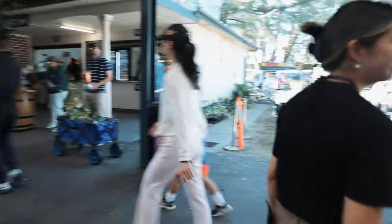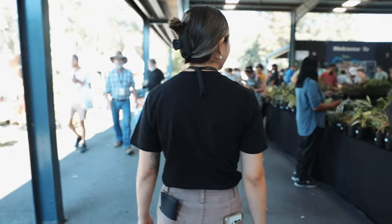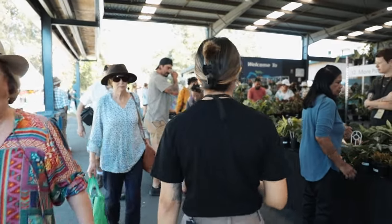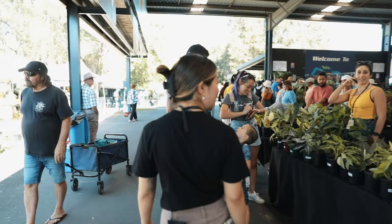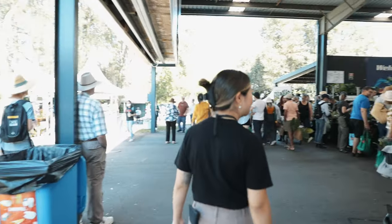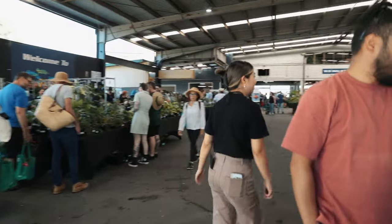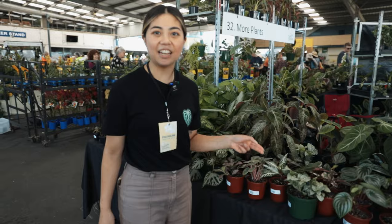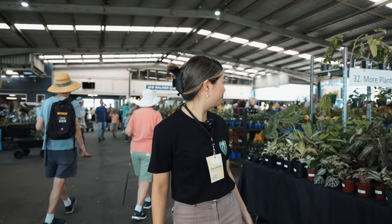That's insane! So this is Alex from More Plants, even though I don't think she's here right now, but there are some really beautiful, healthy, lush-looking plants. Oh my gosh — this thing! I remember like three years ago that used to be not available. It's such a beautiful, beautiful colour.